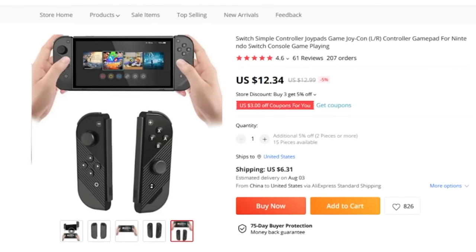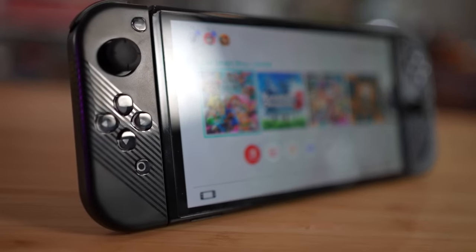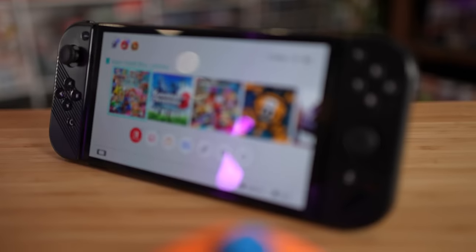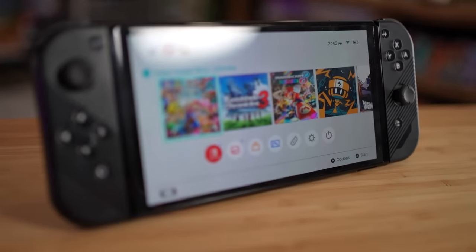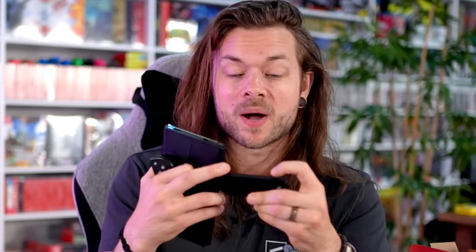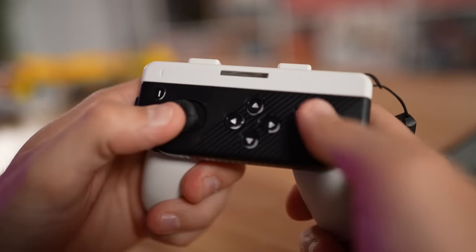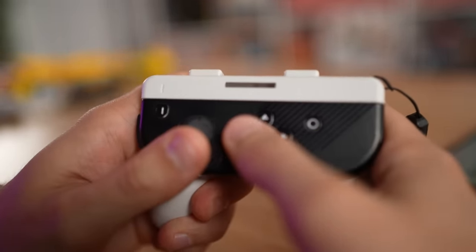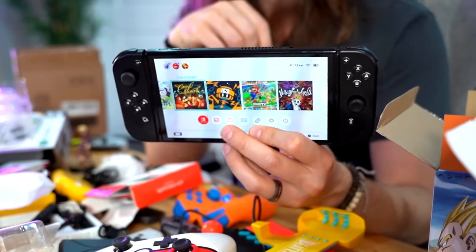These are probably the cheapest Joy-Cons I've ever seen — they are not trying in any way to look or feel like actual Joy-Cons. These are the kind that will only work when they're plugged into the Switch — they do not have any wireless functionality. Also, you can't play them just one because there's no buttons here, so you can't do that for Mario Kart. The buttons feel fine honestly, it's just the sticks — the sticks are really bad, but I kind of dig the retro vibe it's giving the console.